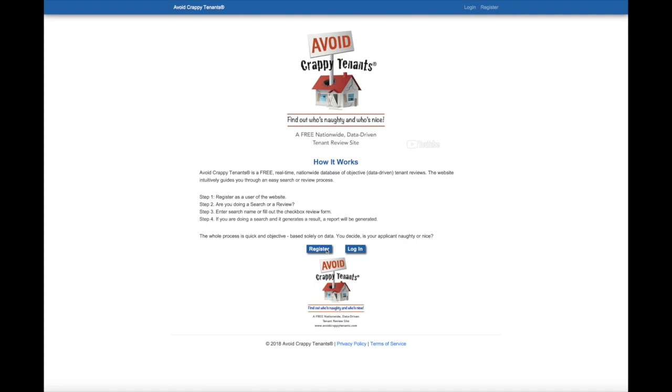Avoid Crappy Tenants is a nationwide tenant review site. It's free to use, free to register, free to search, and free to review.